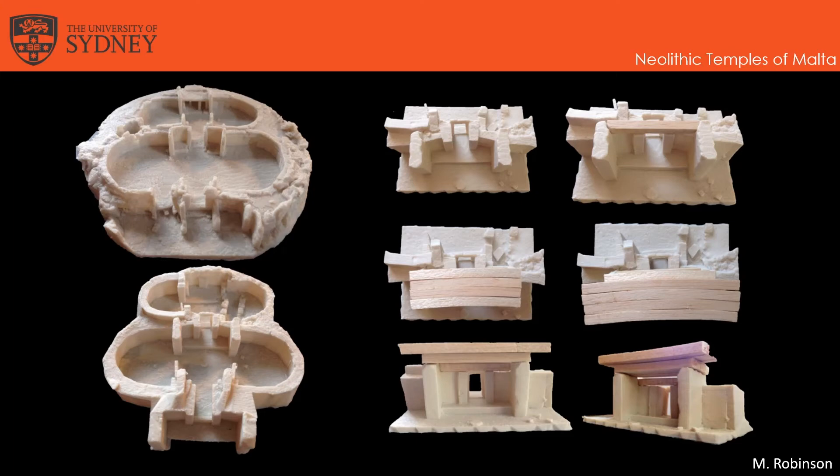Through the applications of photogrammetry and digital 3D modelling, a new roof reconstruction proposal has been created derived entirely from the remaining archaeological depictions of the original architecture, which I've been able to 3D print and recreate by hand. Matching the imagery of the two chambers in the Hypogeum onto the photogrammetry models of the Mnajdra and Tarxien temples has verified their structural consistency, consequently producing a new archaeologically defensible roof reconstruction proposal for the Neolithic temples of Malta.